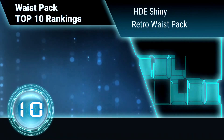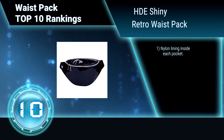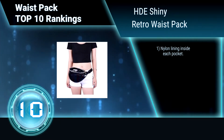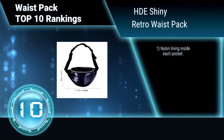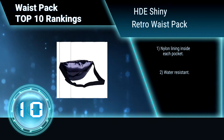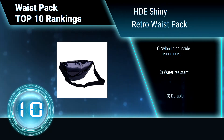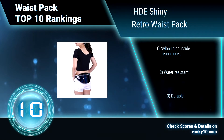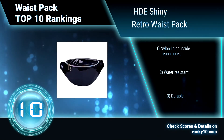Ranking Number 10: HDE Shiny Retro Waist Pack. HDE Shiny Retro Waist Pack is perfect for Disney theme parks, music festivals, hiking, running, partying, and other travel adventures. It has a long adjustable belt strap that extends up to 51 inches and down to toddler-sized. Nylon lining inside each pocket. Water-resistant. Durable.